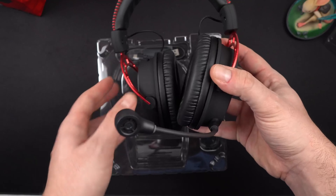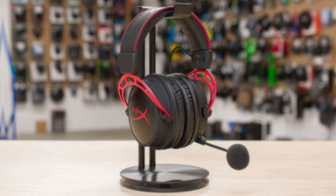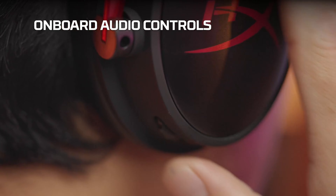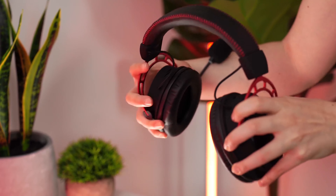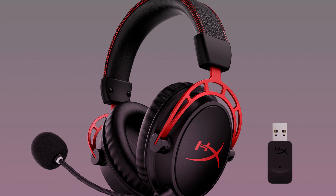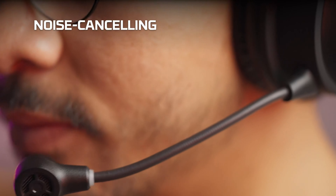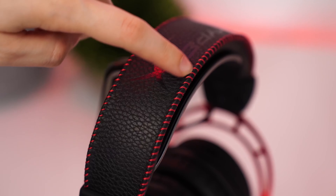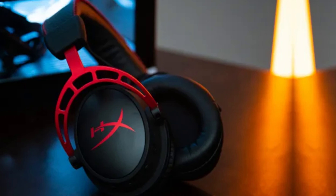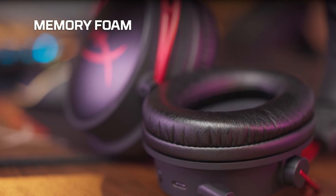Thick ear cup padding maximizes comfort during extended gaming sessions — a lifesaver for those long nights where just one more match turns into ten. The sound quality impresses too: rich and clear, outperforming many headsets in this price range. It's a headset that provides precisely what's needed without overcomplicating things. The impressive battery life is the standout — not having to worry about recharging frequently is a significant convenience.